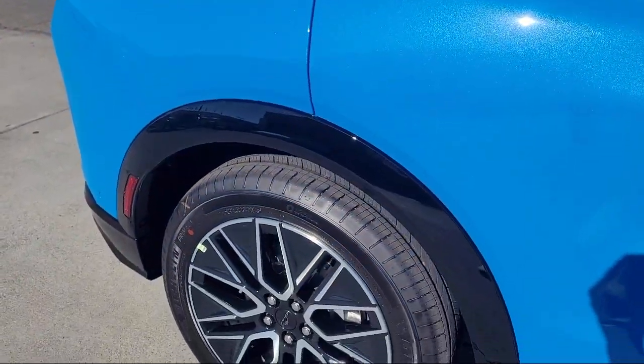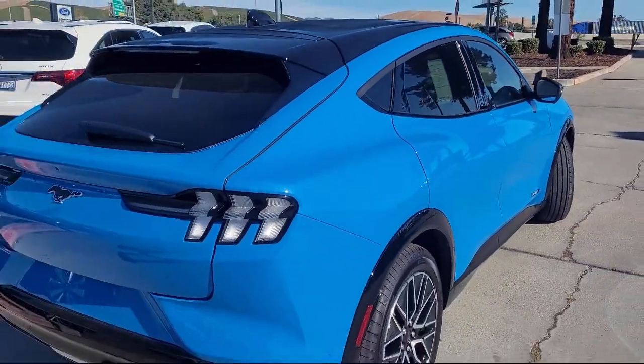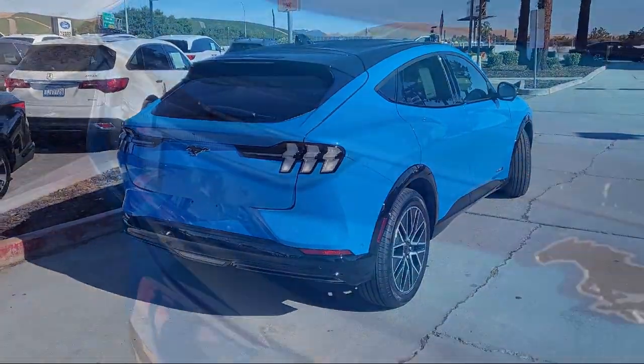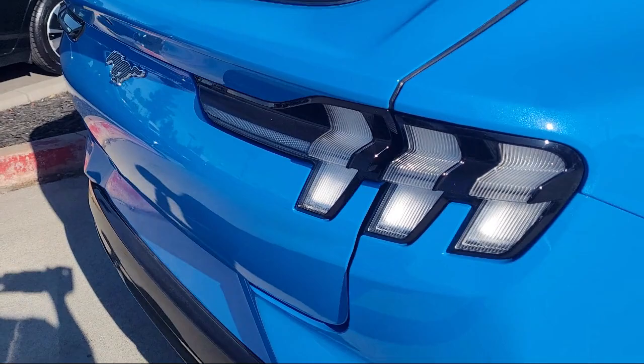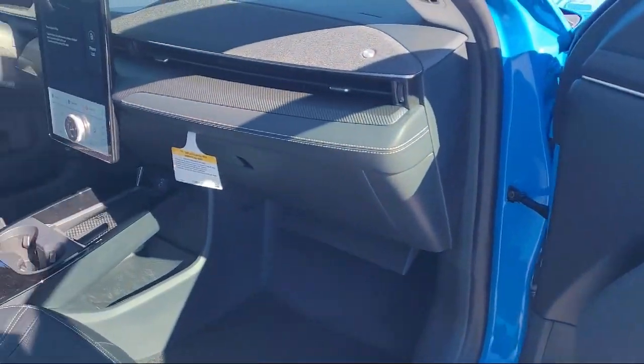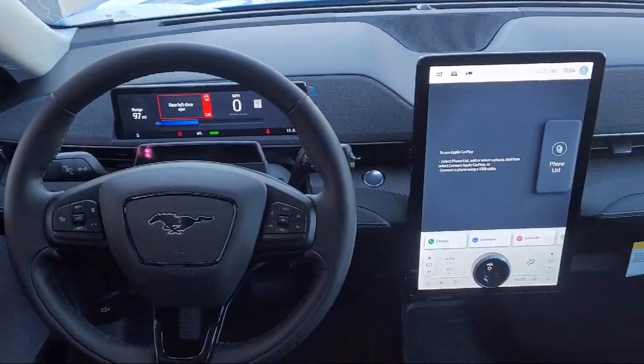It comes equipped with navigation, rear view camera, garage door transmitter, adjustable head restraints, rain sensitive windshield wipers, AM FM Sirius XM radio, alloy wheels, auto high beam headlamp control, speed sensing steering, and rear spoiler.